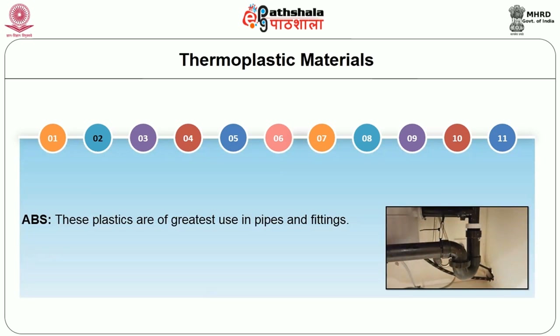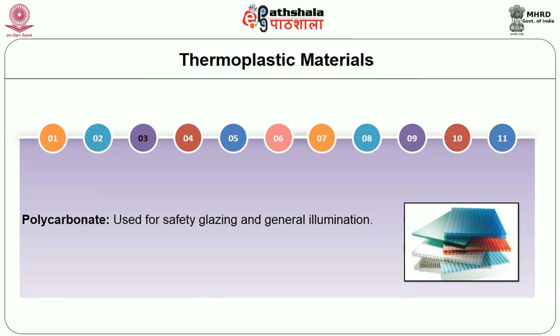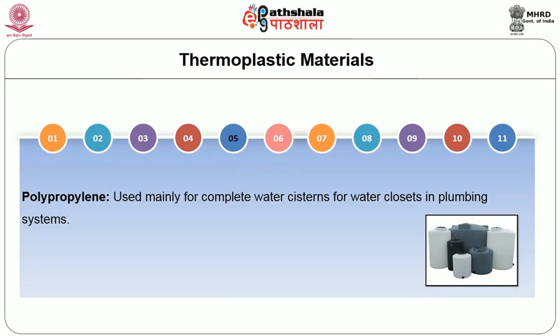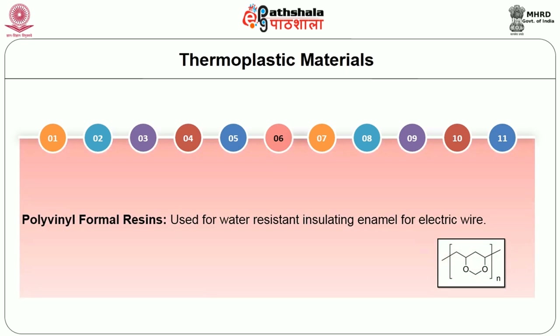ABS plastics are of great use in pipes and fittings. Polycarbonate is used for safety glazing in general illumination. Polyethylene serves as a primary insulating material on wire and cable and as a replacement for lead jacket on communication cables. Polypropylene is used mainly for complete water cisterns for water closets in plumbing systems. Polyvinyl formal resin is used for water-resistant insulating enamel for electric wire.